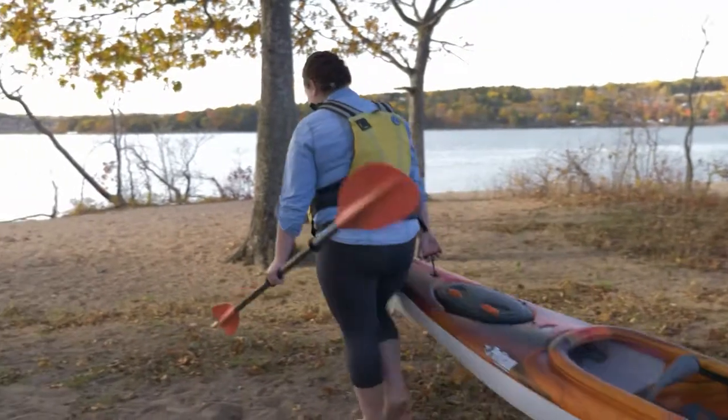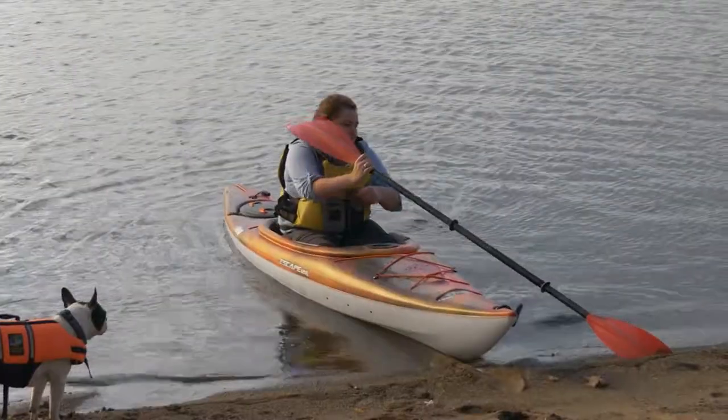My name is Kathy Gibson and I'm going to be talking to you today about the Pelican Escape 120 kayak. My daughter and I kayak and get up and kayak every morning.